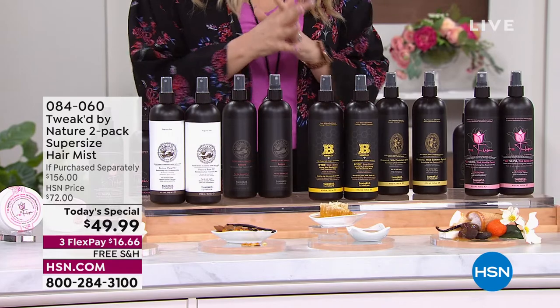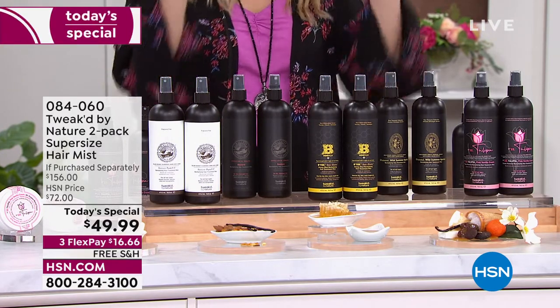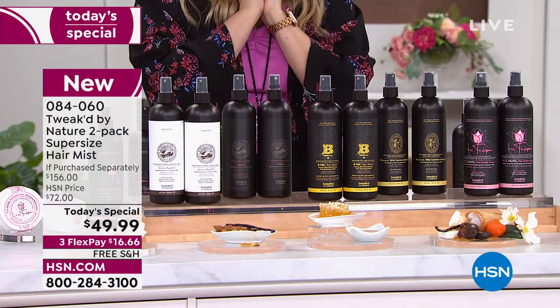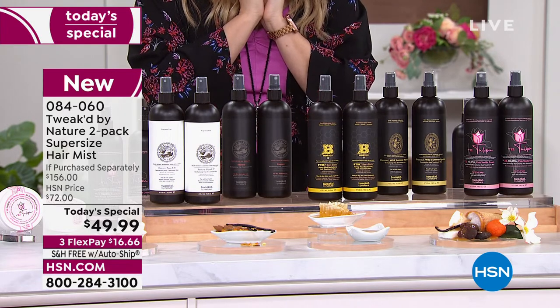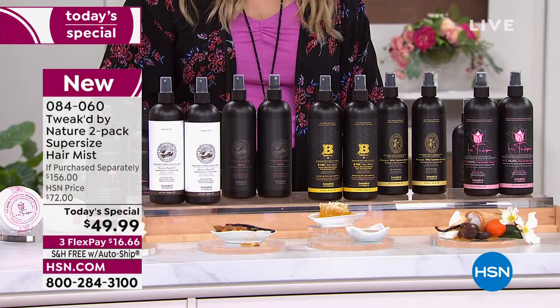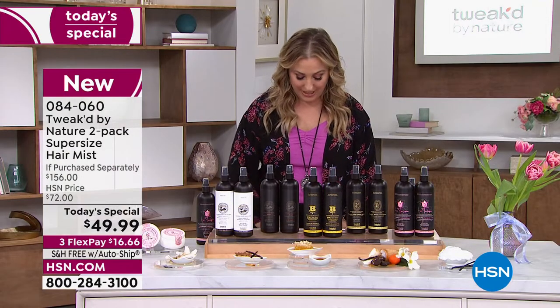Over 12,000 of you have already said yes to the Tweak by Nature two-pack supersize of the famous hair mist. It does everything. I love the hair mist because it reduces hair breakage and so much more, and you're able to get it today at an incredible price of $49.99.